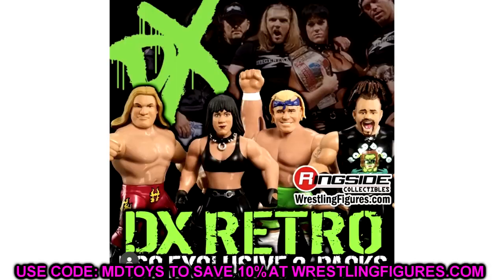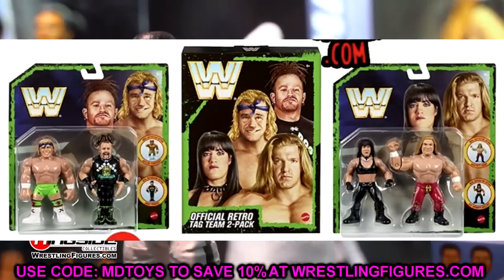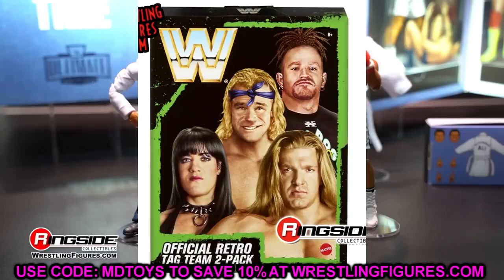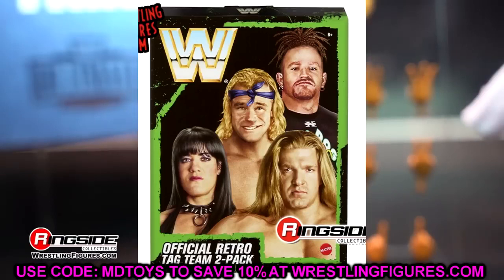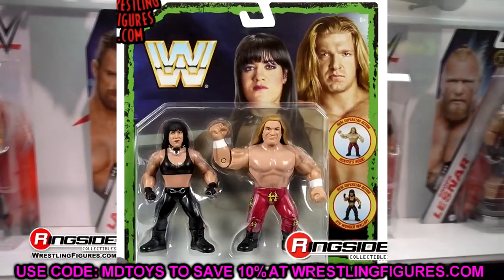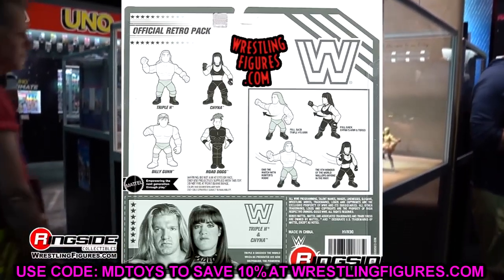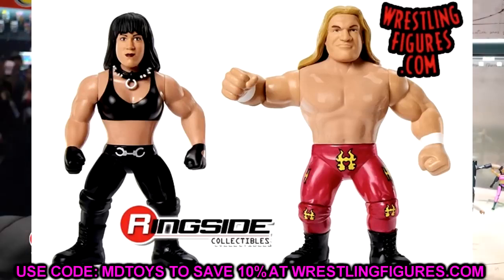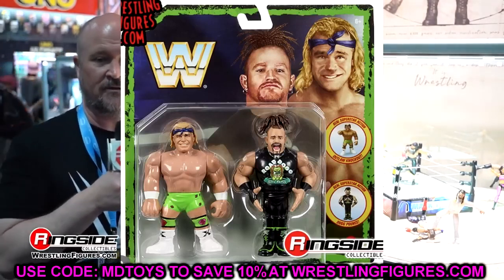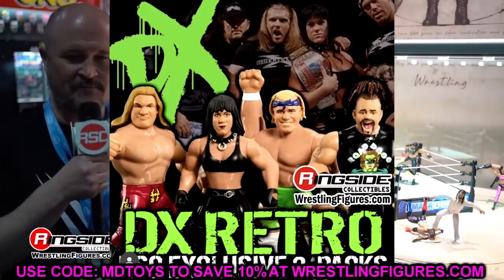Finally, we have the DX Retro Ringside Exclusive two-packs: Triple H, Chyna, Billy Gunn, and Road Dogg. Following the NWO set, we now get the DX set. It's cool that Billy Gunn can have both AEW and WWE figures made simultaneously — really wish Sting could do the same, especially given how perfect the timing would be with the Monday Night Wars theme. Let me know in the comments where you stand on the retro packs.